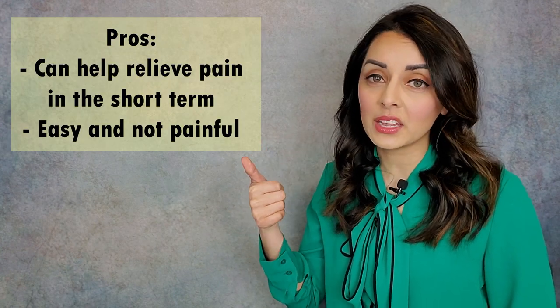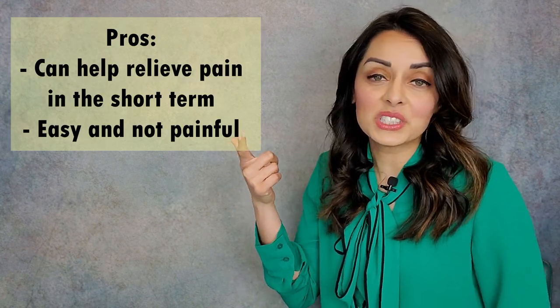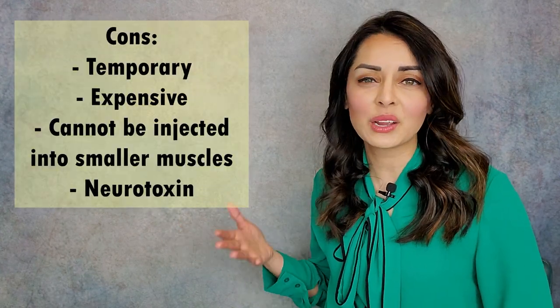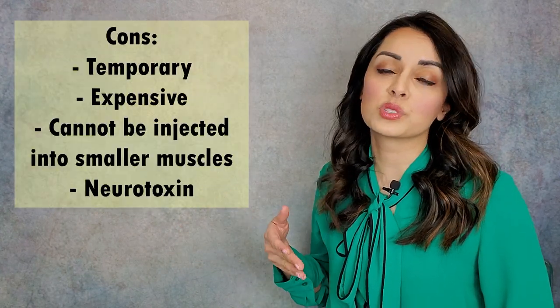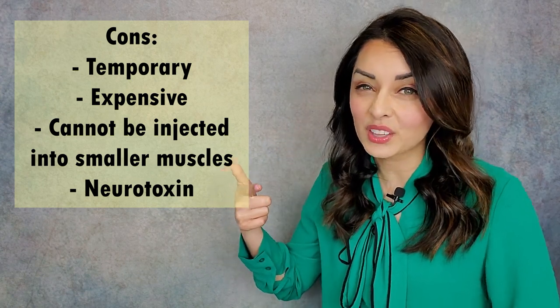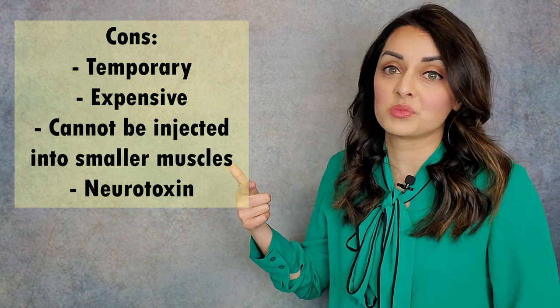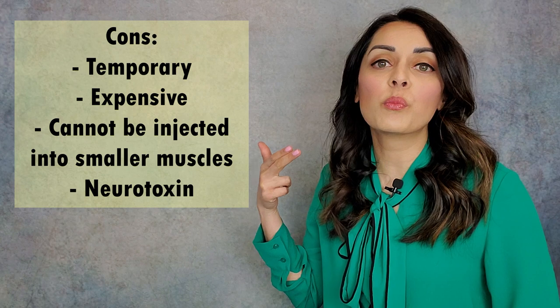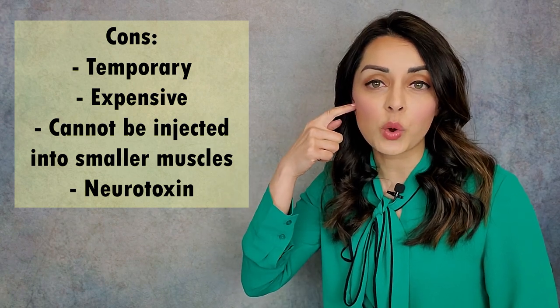Pros about Botox: it can help a lot with pain in the short term and it's easy and not really painful. Cons about Botox — and I would say there are actually more cons than pros — it's temporary, it's expensive, and the cost kind of keeps going up, or at least hasn't gone down since it came out.